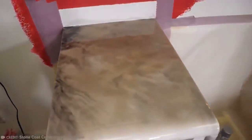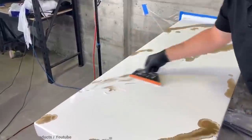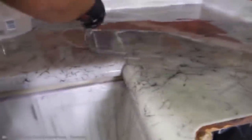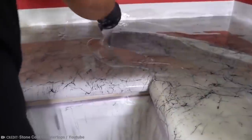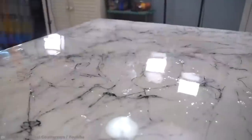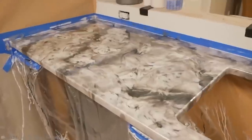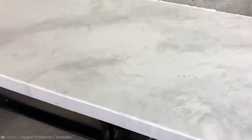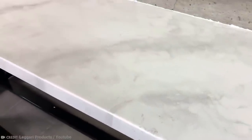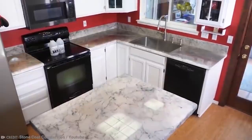Rather than throw away a perfectly good countertop that's just a little old-looking, you can give it a new lease on life with epoxy. These kits come with all the products you need for the final look, along with video instructions so you can make sure you're doing it correctly. When you buy these kits from high-quality providers, there are also other benefits alongside an attractive finish. The materials are so good that you don't have to worry about scratches or heat. And if something does happen to damage it, you just need to buy another kit later down the line and do it again. There's no need to replace the countertop at all.